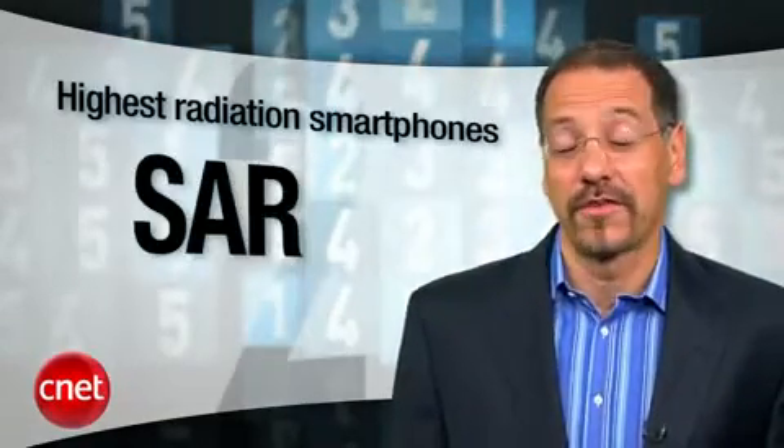So you want to buy a really hot smartphone? These will fit the description both ways — they're desirable and they spew radiation. I'm Brian Cooley with a CNET Top 5. This time we're ranking smartphones based on their SAR, or specific absorption rate.